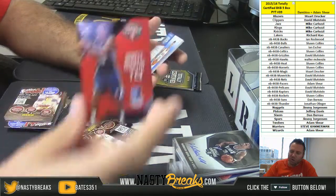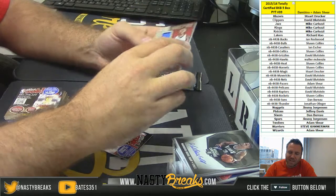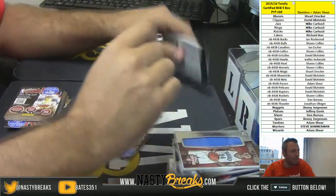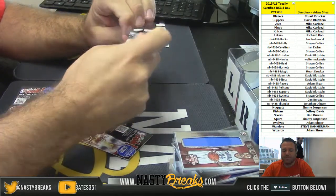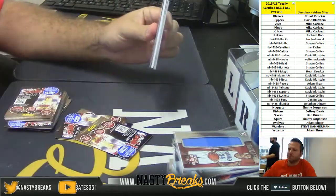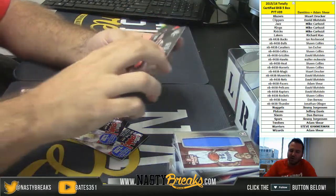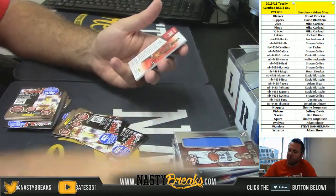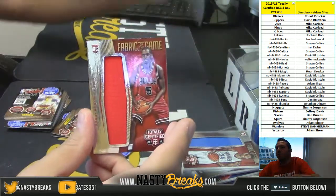Jarrell Martin for the Grizzlies red to 149 and Josh Huestis to 199 for the Thunder. Thunder going to Jonathan Ullinger. Trey Liles for the Jazz rookie, Victor Oladipo numbered to 149 red for the Magic, and Bobby Portis for the Bulls jumbo jersey rookie to 199.